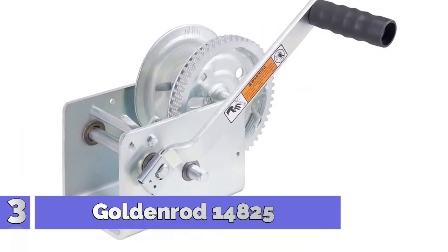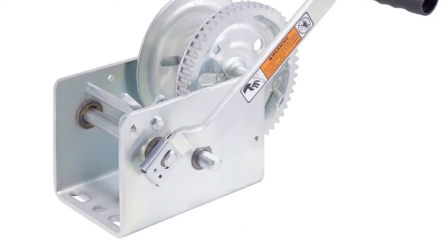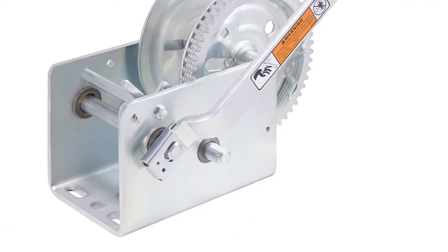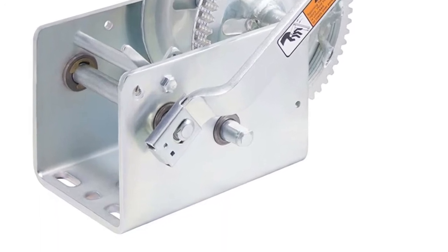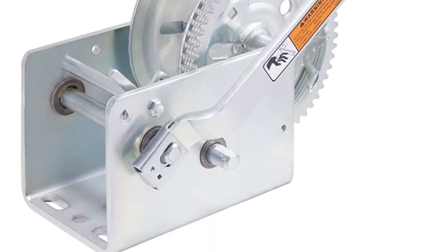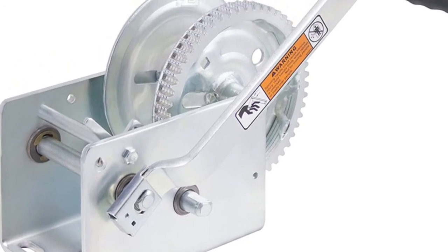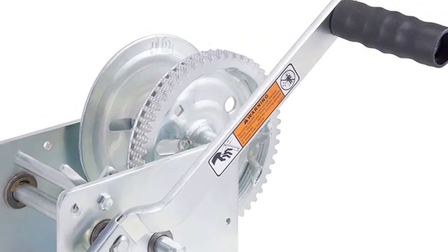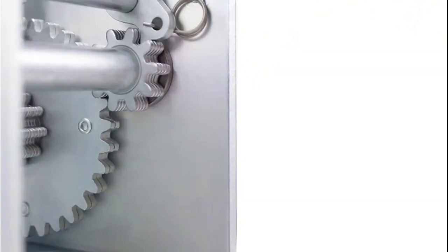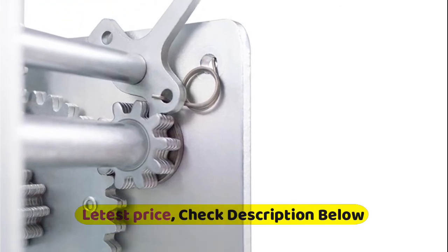Number 3: Goldenrod 14825 — a dependable USA-made trailer winch built to last. Perfect for larger boats and many other applications. This winch is built for multi-purpose hauling and pulling operations. It is not recommended for lifting applications; for lifting, use a self-locking winch. DL winches are not to be used as hoists for lifting, supporting, or transporting people, or for loads over areas where people could be present.